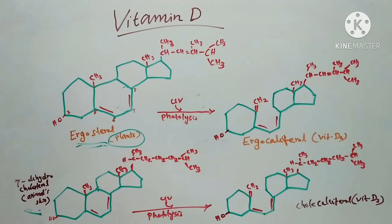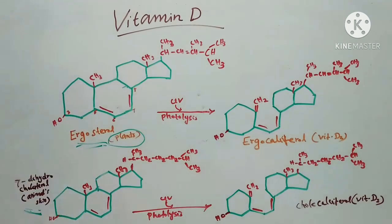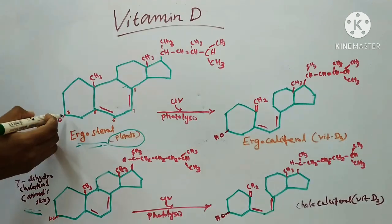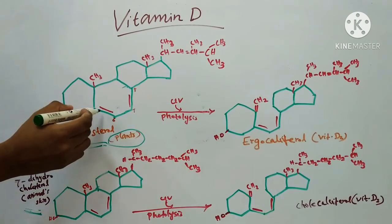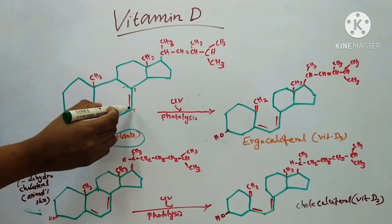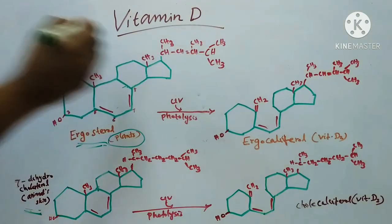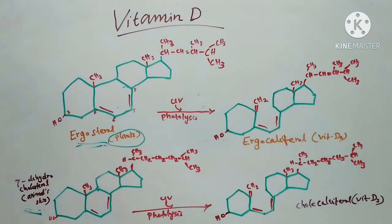All the provitamin D possess certain essential structural characteristics. They contain a cyclopentano-perhydrophenanthrene ring, a hydroxyl group at the third position, double bonds at positions 5-6 and 7-8, and a hydrocarbon chain at carbon-17.